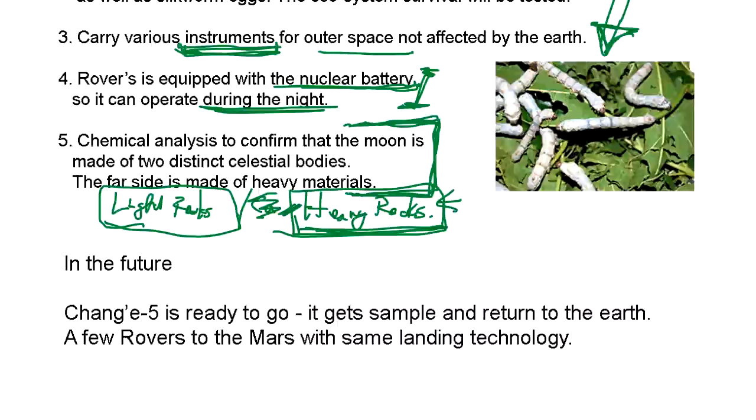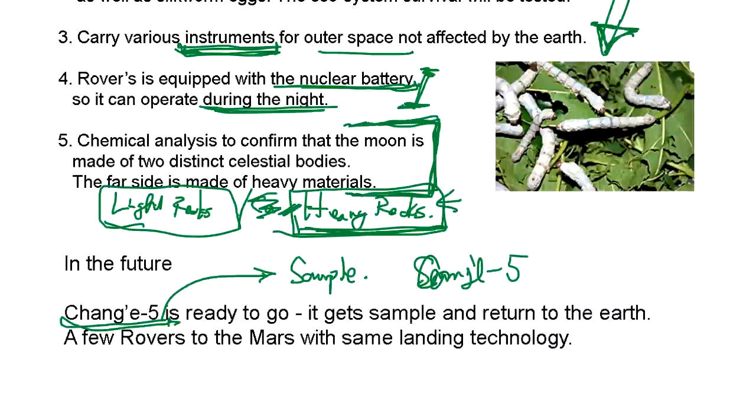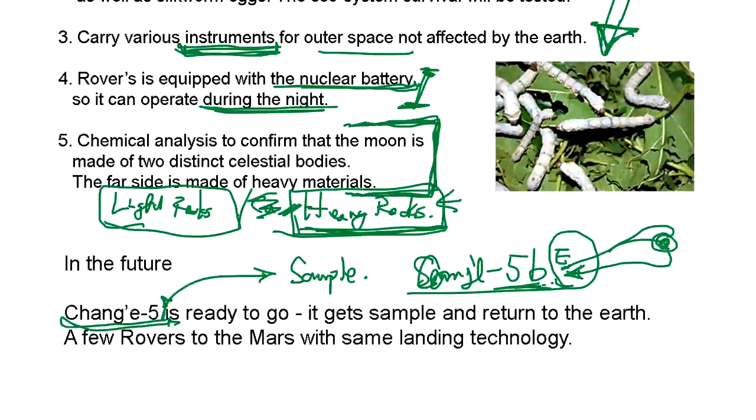In the future, Chang'e-5 is already ready to go. Chang'e-5 is going to collect a sample and bring it back. Chang'e-5T1 already did a test going to the moon and coming back to earth, so they know they can return and land safely. Next, Chang'e-5 is going to combine Chang'e-4's landing experience with that return experience — meaning they go to the moon, land, collect a sample, and come back.